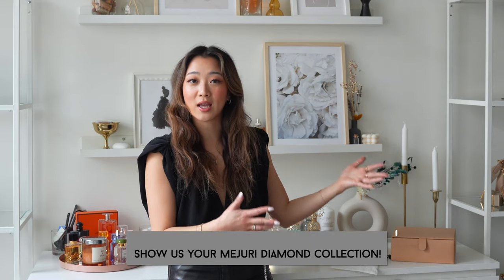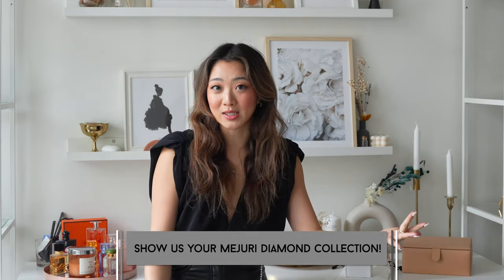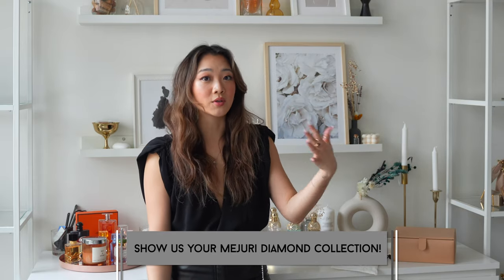Anyway, without further ado, let me get into my diamond collection because I really want you guys to take advantage of this first ever Diamond Week sale. Usually Majori just has their Black Friday sale at 20% off, so this is the next closest thing. If you missed out on that, you can still save 15% off between February 1st to 7th. Most of my favorite pieces from Majori have diamonds anyway.